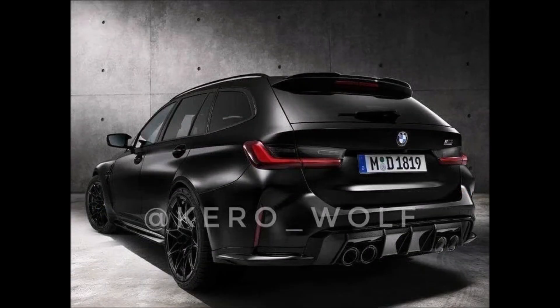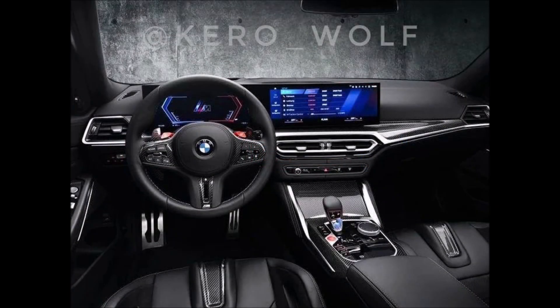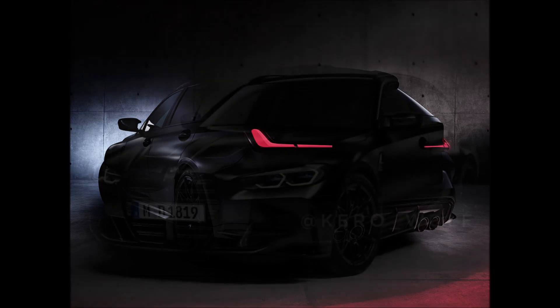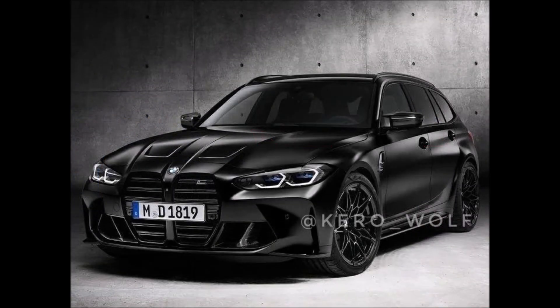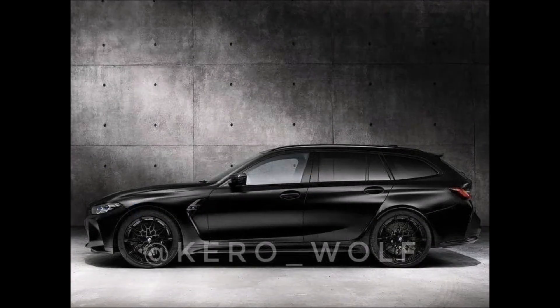Under the hood you'll find a familiar twin-turbo engine codenamed S58. The three-liter straight-six produces 503 horsepower at 6,250 RPM, and 479 pound-feet — 650 Newton-meters — of torque developed between 2,750 and 5,500 RPM. The sedan carries the G80 code name, while G81 is BMW's way of referring to the wagon.